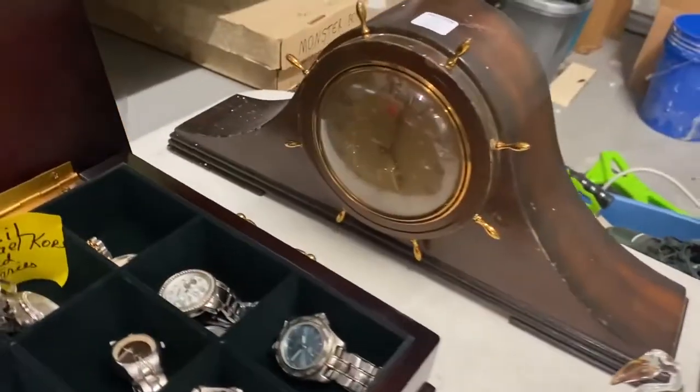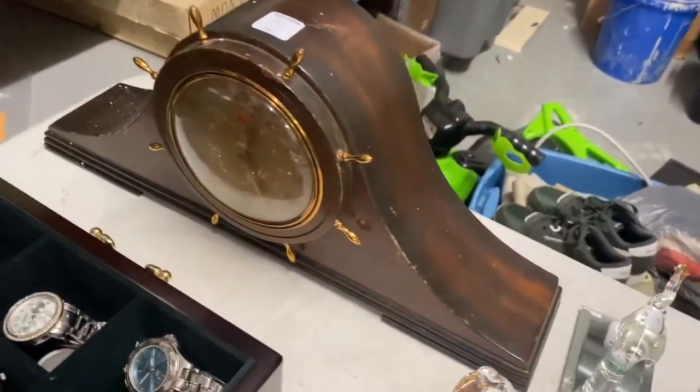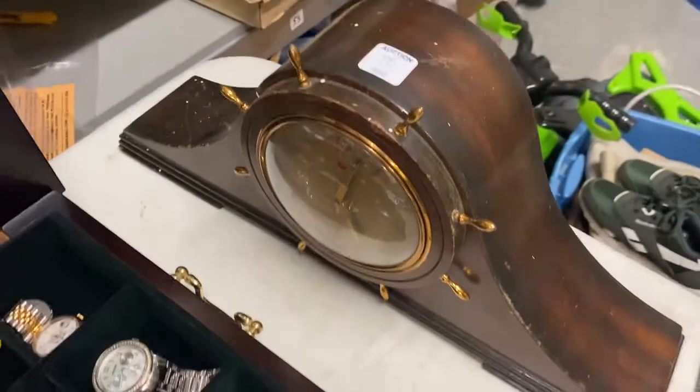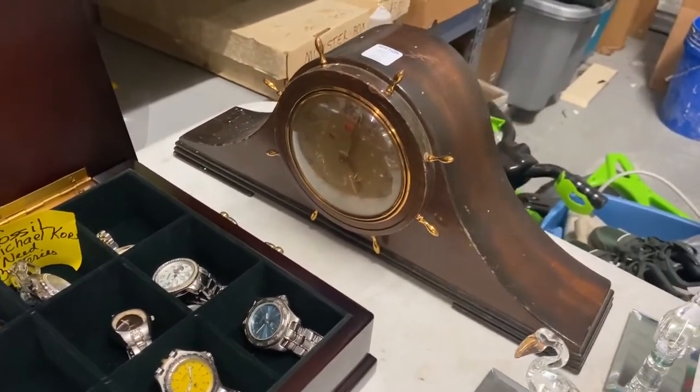I got this ship wheel electrical clock — it was only 10 bucks, so it's kind of an impulse buy, but it should be worth at least 40 or 50 dollars. I've sold a lot of humpback manual clocks like this. It does have some condition issues but we'll clean it up as best we can, and we should be able to make money since we only paid 10.